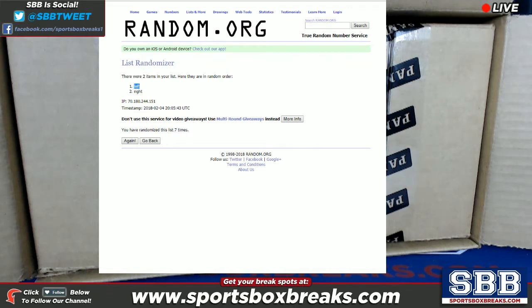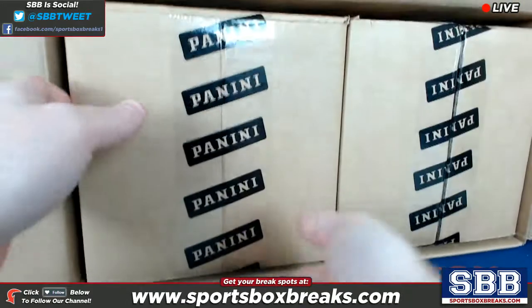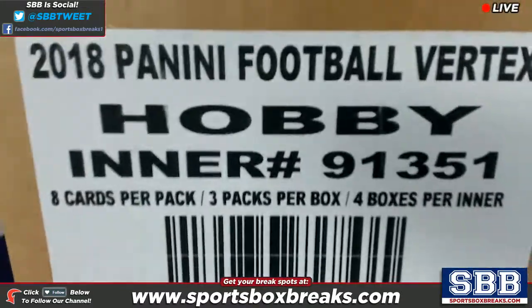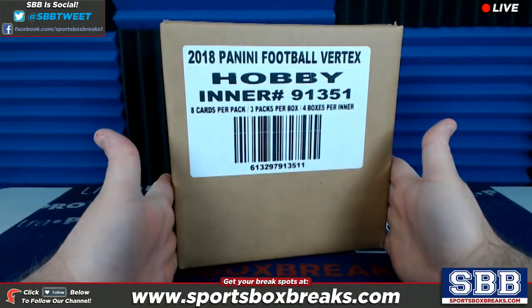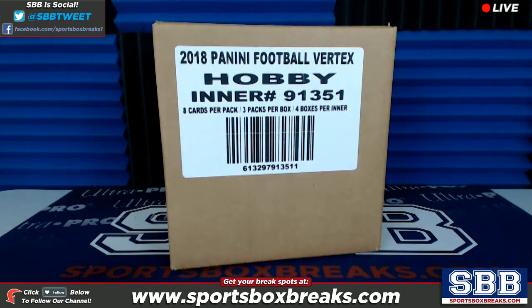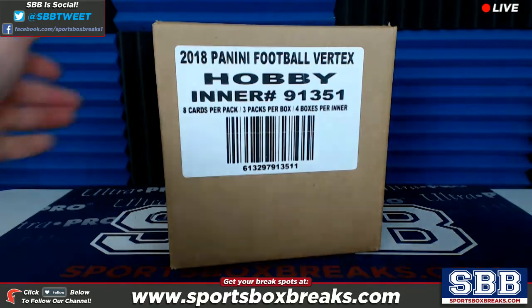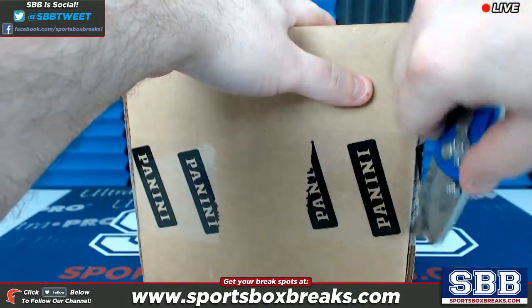Left inner case — let me take this off screen while I pull it out. Anybody watching this on YouTube later, the other inner case is gonna be our next four-box break. Here it is — that is the left case. One of these boxes is going to be Aaron's; the other three boxes are going to be available as personal boxes of Vertex. Let me bring random.org back up on screen and we're gonna do a second list of one, two, three, four, once I crack this inner open.